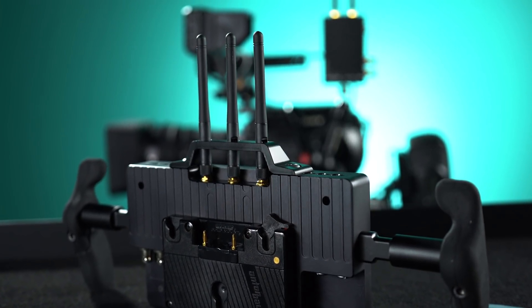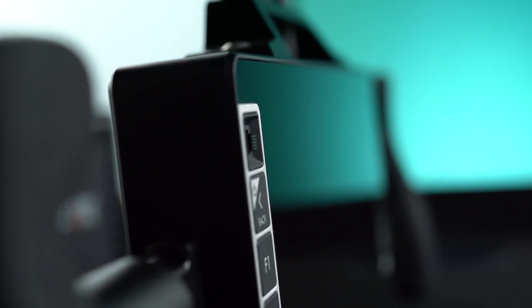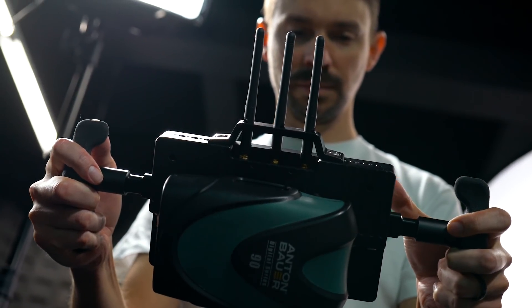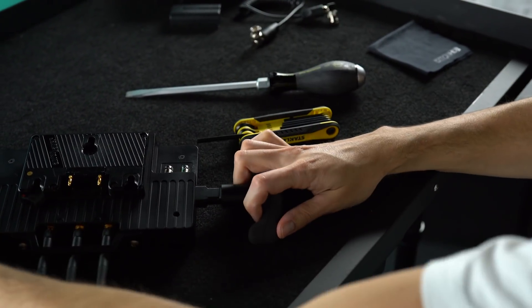It includes a rugged antenna guard to protect the thread points on the receiver, and its milled aluminum frame and bonded glass screen provide an additional level of protection from the abuse it will see at the hands of your director. The 703 Bolt is easy to see, easy to power, and easy to hold, especially when paired with our hassle-free, lightweight monitor handles.